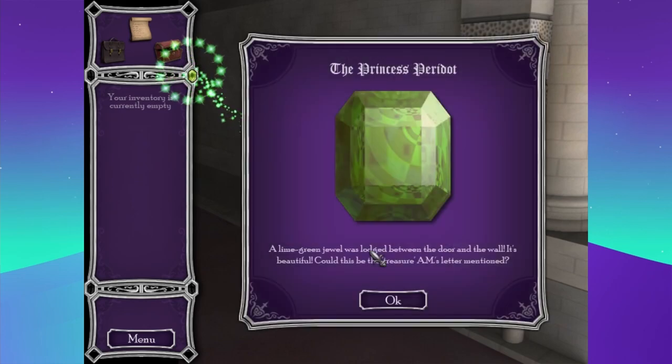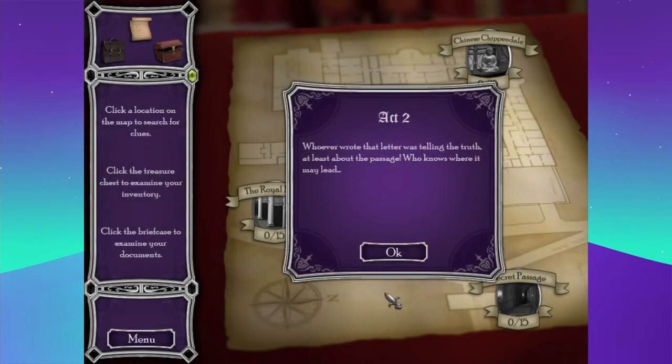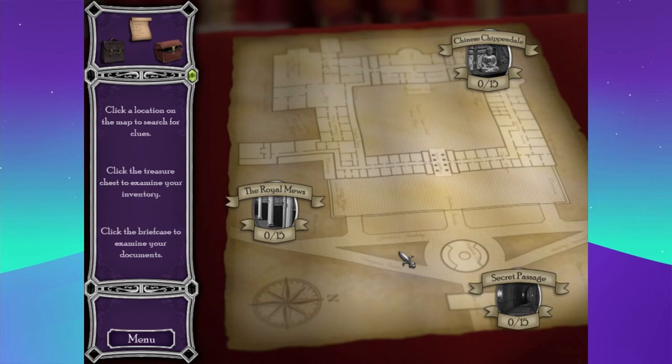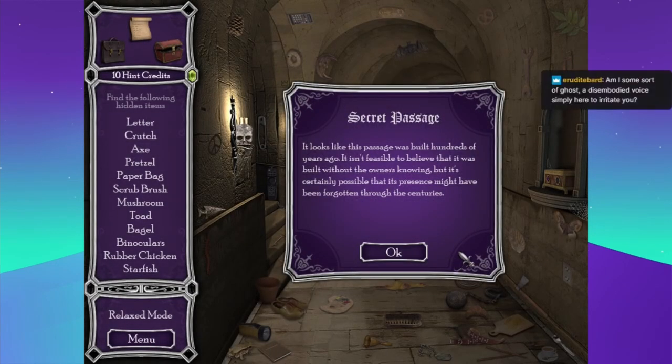The Princess Peridot — a lime green jewel was lodged between the door and the wall. It's beautiful. Could this be the treasure A.M.'s letter mentioned? Whoever wrote that letter was telling the truth, at least about the passage. Who knows where it may lead? So now we need to see — let's go to the secret passage, since that's where we're technically supposed to be in the plot.